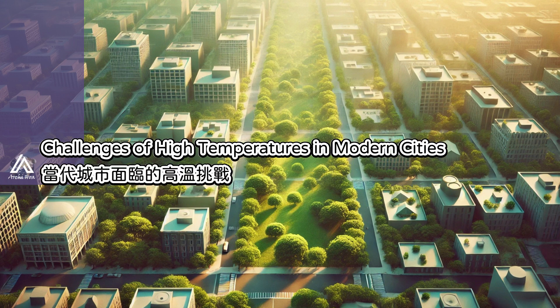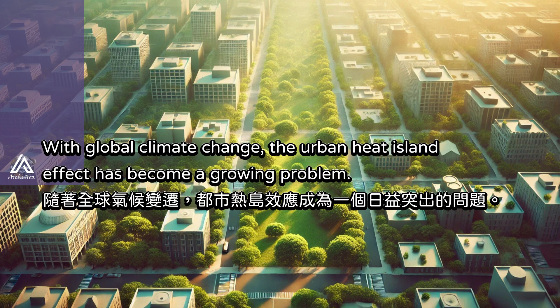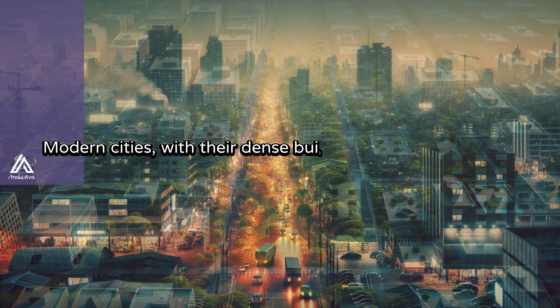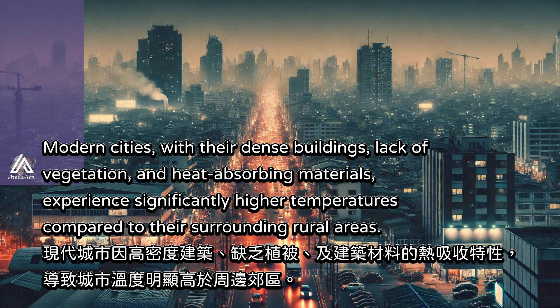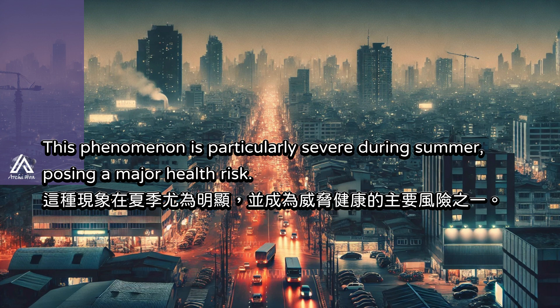With global climate change, the urban heat island effect has become a growing problem. Modern cities, with their dense buildings, lack of vegetation, and heat-absorbing materials, experience significantly higher temperatures compared to their surrounding rural areas. This phenomenon is particularly severe during summer, causing a major health risk.